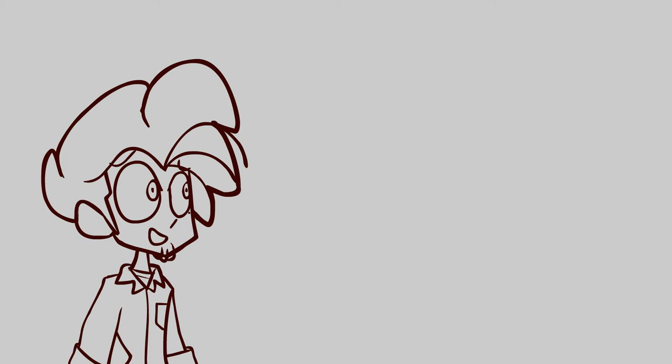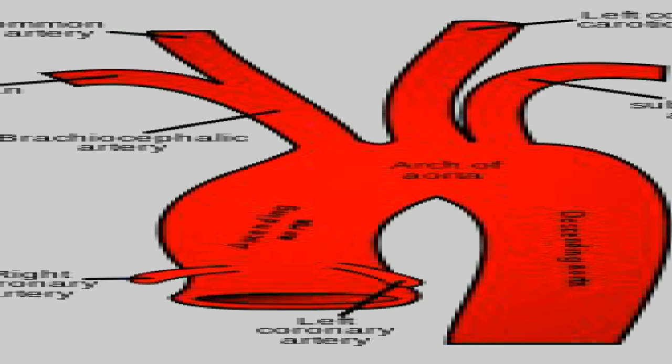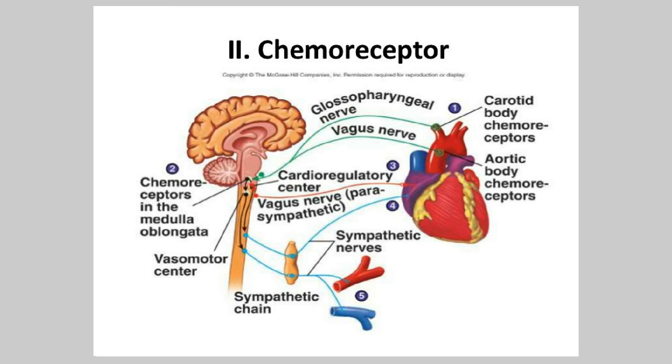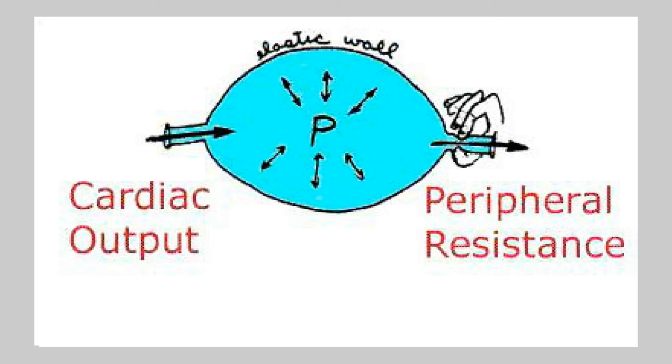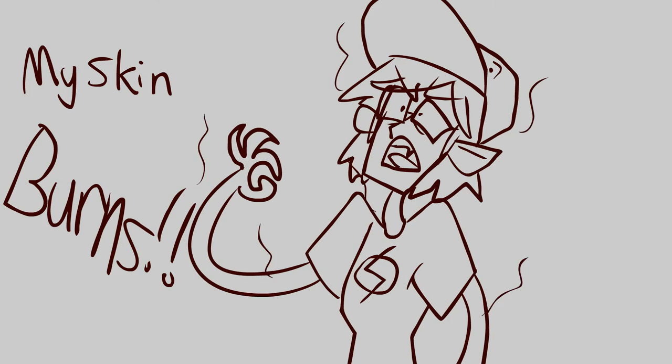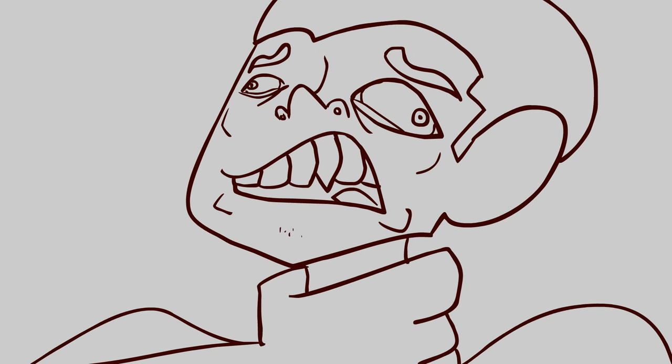Regulation of arterial pressure — we need to cover two reflexes. Baroreceptors are sensory receptors located in the carotid sinuses and the aortic arc that are sensitive to stretch. They also change peripheral resistance, heart rate, and stroke volume in response to changes in blood pressure. The other reflexes are chemoreceptor reflexes. Chemoreceptors are located in the carotid bodies and the aortic bodies and are sensitive to changes in blood oxygen, carbon dioxide, and pH. They increase peripheral resistance in response to low oxygen levels, high carbon dioxide levels, and reduced blood pH.